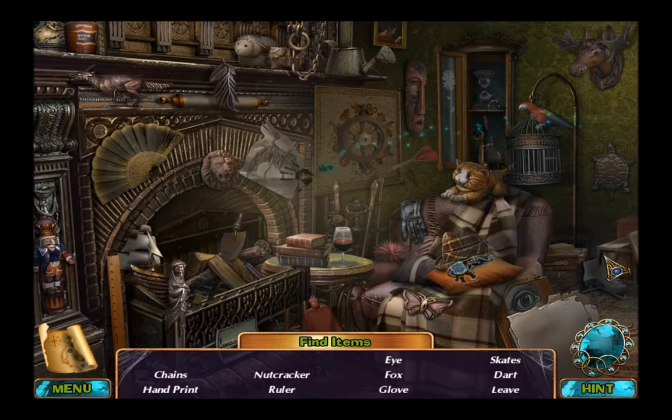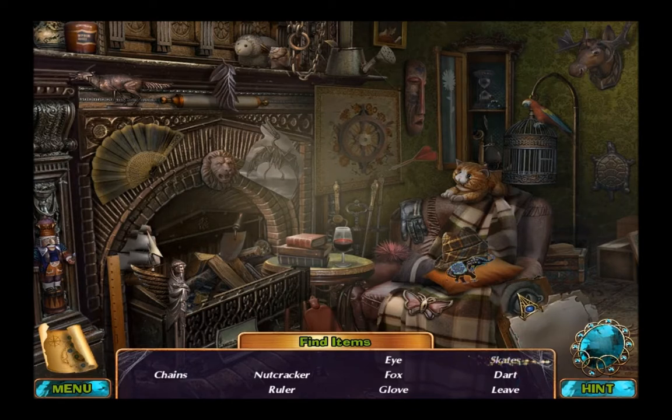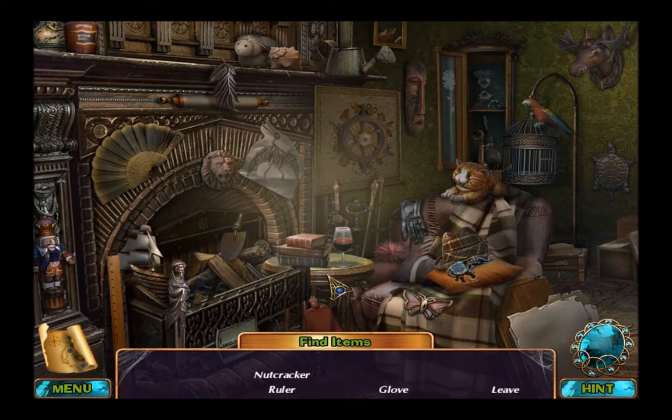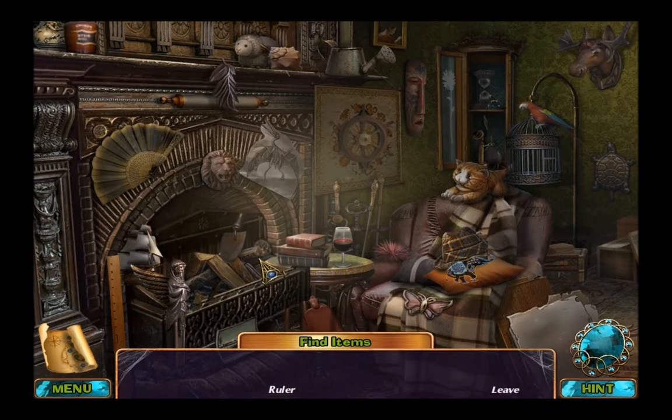Where's hampering? And escape, and an eye, and a dart. Is that a fox? Yes. A chain. Glove. Plant. There's a nutcracker. A ruler. There you go. And leaf — we'll just go now.